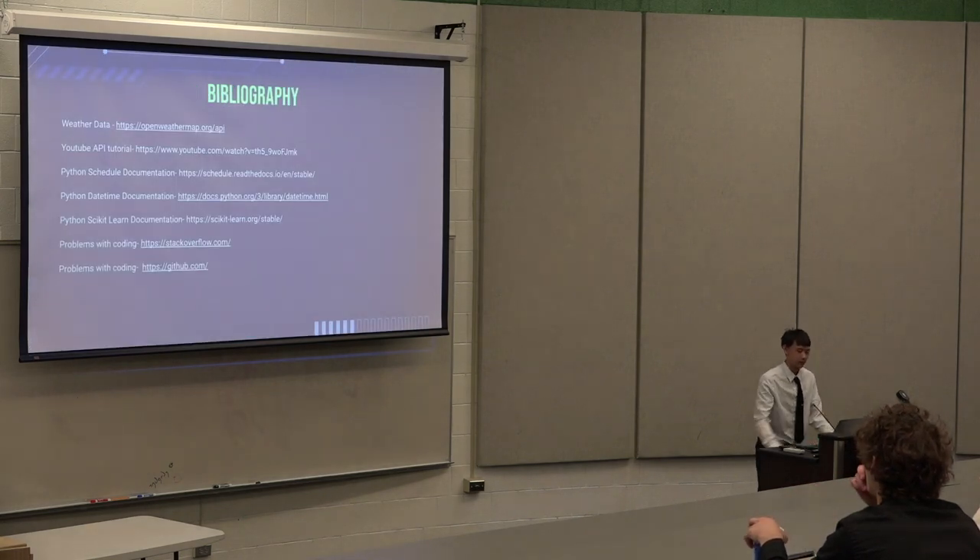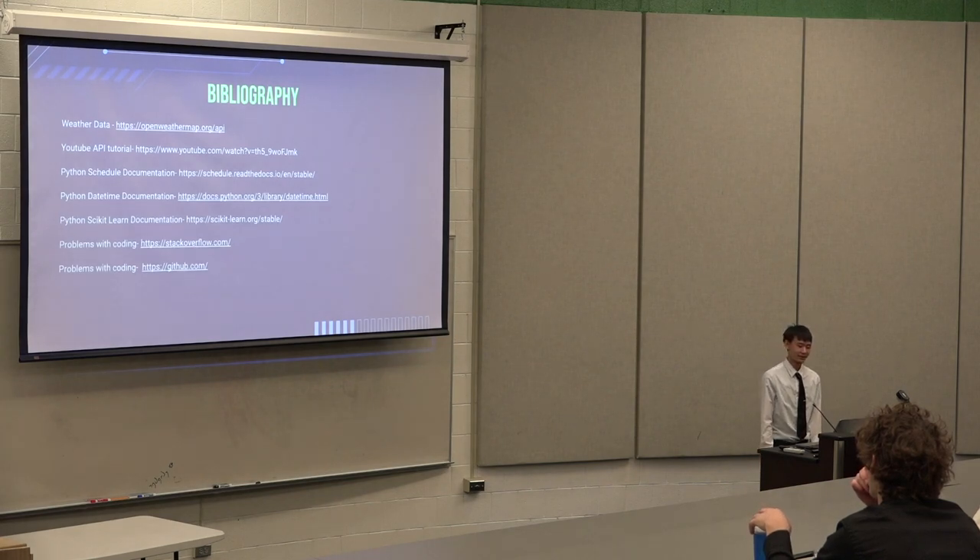And that's pretty much it. Any questions?